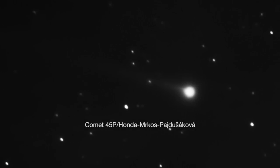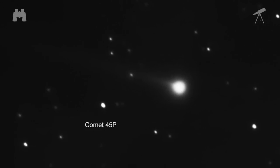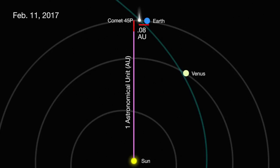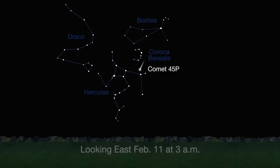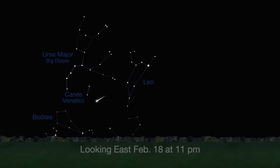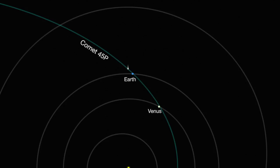Comet 45P, visible after sunset over the last two months through both binoculars and telescopes, makes its closest approach to Earth on February 11th, when it will be 0.08 astronomical units — 7.4 million miles from Earth. It'll be visible in the morning sky in the constellation Hercules. The comet then passes through the constellations Corona Borealis, the Northern Crown, Boötes the Herdsman, Canis Venatici, Boötes Hunting Dogs, and Ursa Major, then on to Leo by the end of February. It moves swiftly, 9 degrees each day, and will return again in 2022.